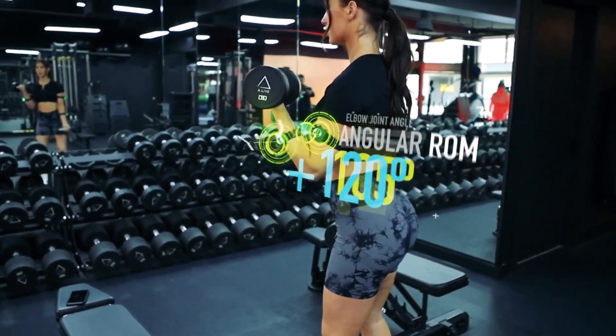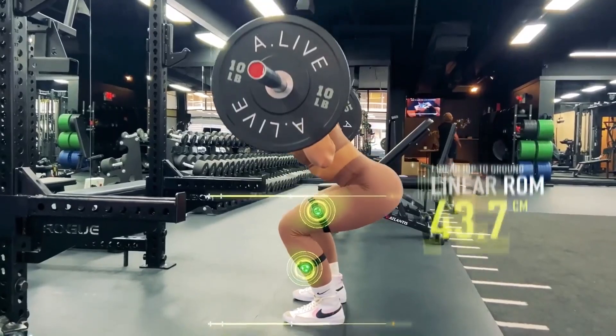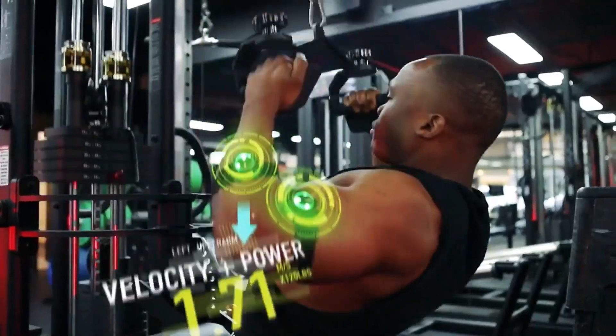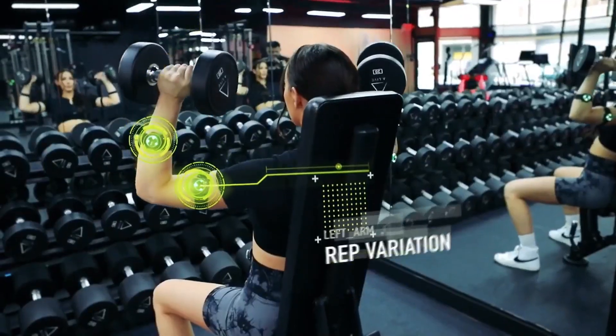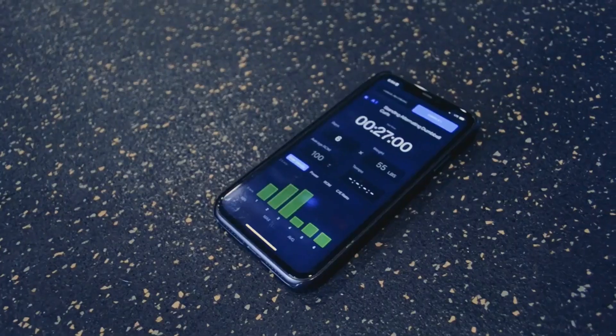Using artificial intelligence, Nodes measure your angular range of motion, linear range of motion, power output and velocity, tempo, and rep variation — all in real time.